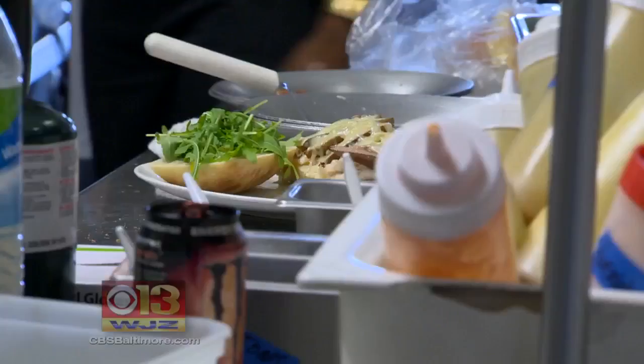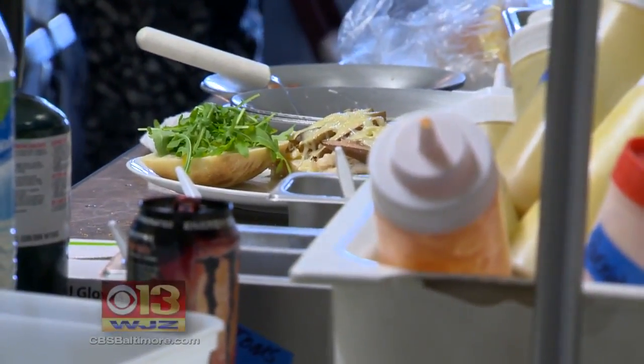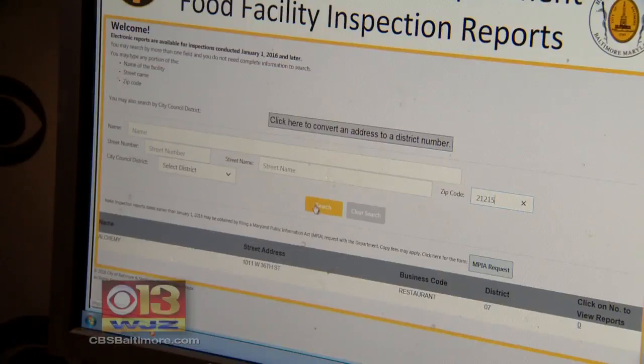We believe that people have a right to know how safe their food is. The site includes restaurants and any place that serves food and drinks in Baltimore City. All you need is its name or address. It makes sense that someone should be able to find out if the restaurant is or was dirty in the past.